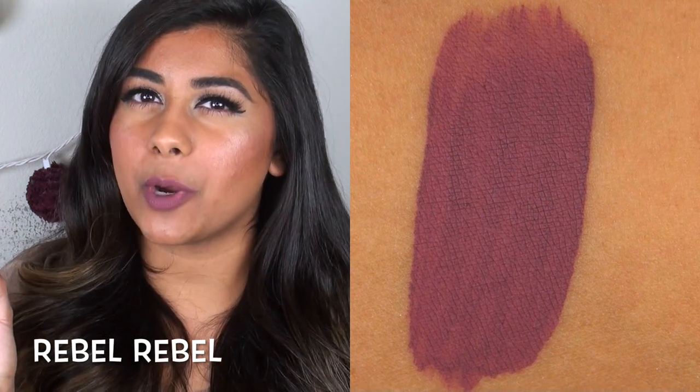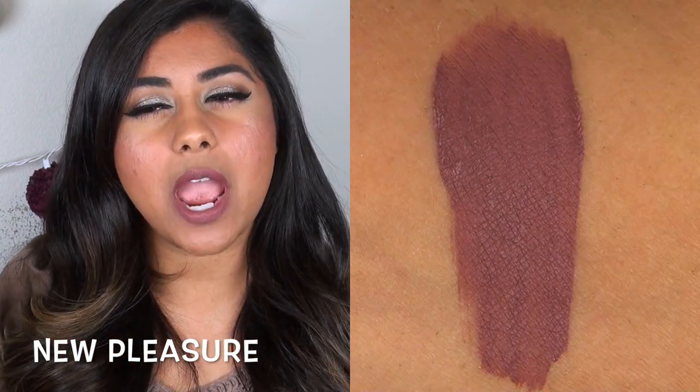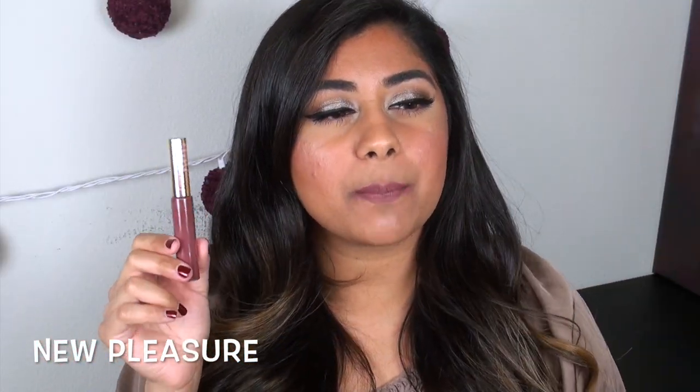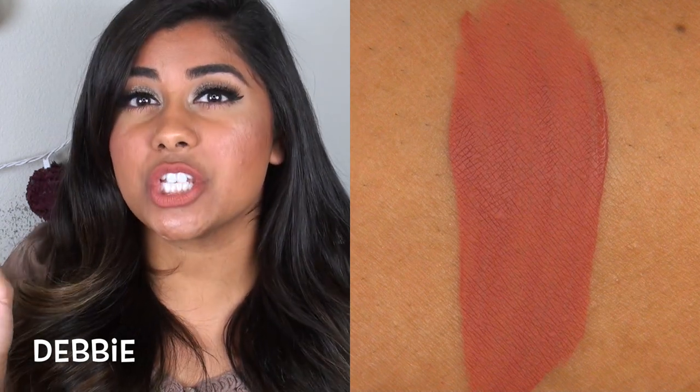Rebel Rebel is another favorite — a muted grape purple. You guys know I'm partial to purples and love purple colors on my lips. New Pleasure is another super wearable shade — I'd describe it as a muted, mauvey plum, so it's kind of purple-y, mauvey, and neutral all meshed together. Debbie seems to be one of Lonely Planet's best-selling colors, described as a universally flattering nude. I can say it works really beautifully on me — it's a peachy-toned neutral nude, and I love it.